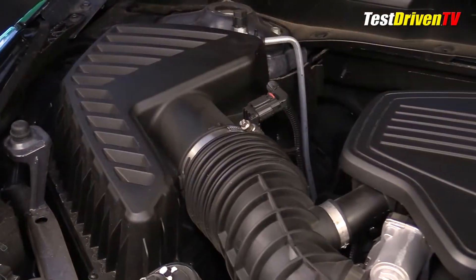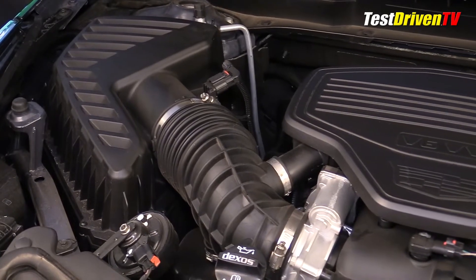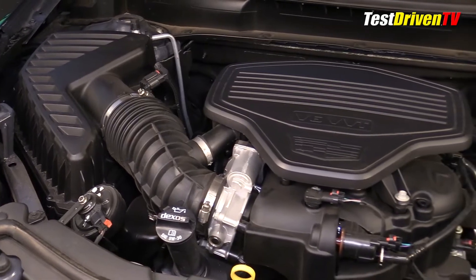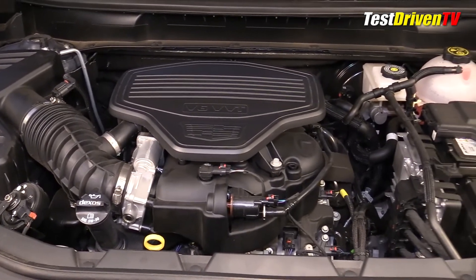Following the airflow, the intake air comes in through a large filter box at the passenger side of the engine compartment and straight into a composite intake manifold. Looking down at the engine itself, you can see a healthy dose of sound insulation shielding applied to the top and sides of the upper structure.